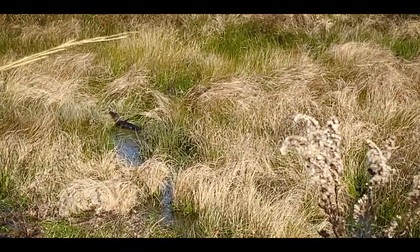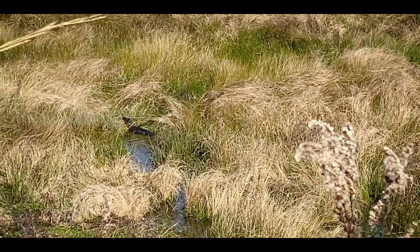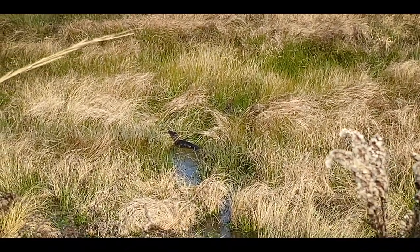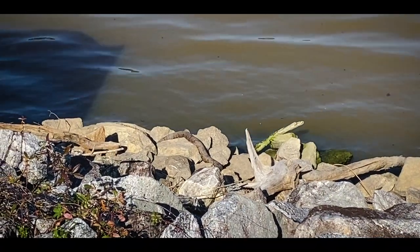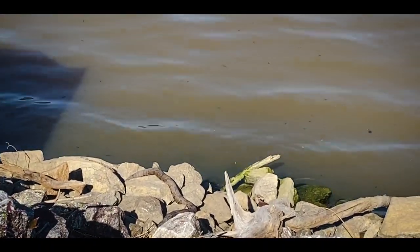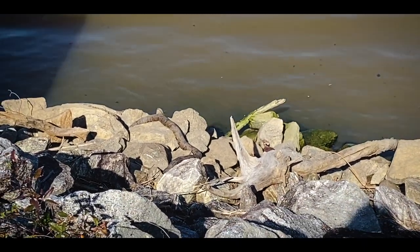There's a basking alligator — probably a four-footer — just enjoying some sun in the grass. Yeah, he's getting some sun, so that feels good.